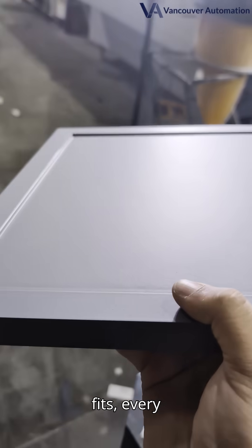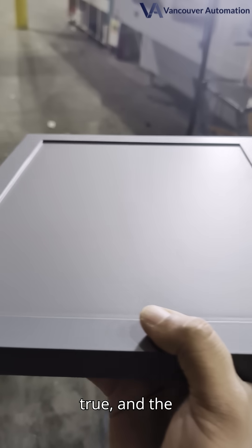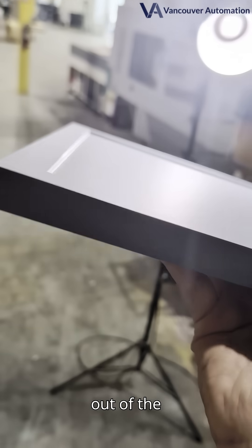With our system, every board fits, every door hangs true, and the final product looks showroom-ready right out of the shop.